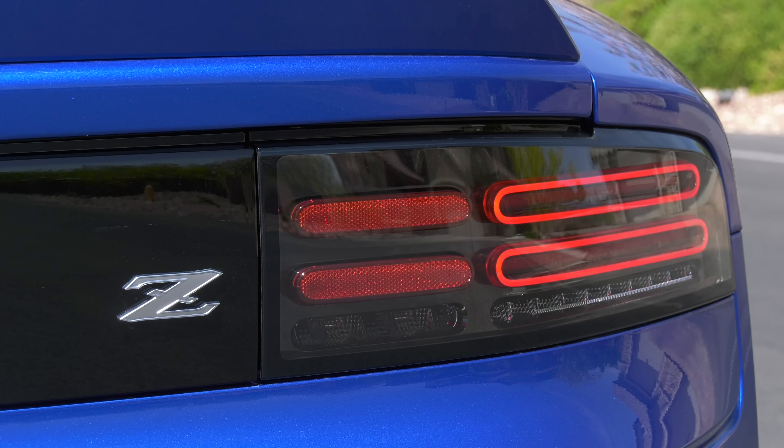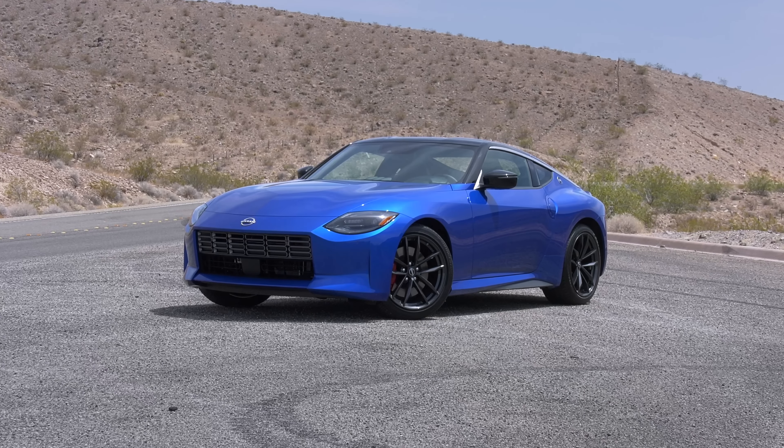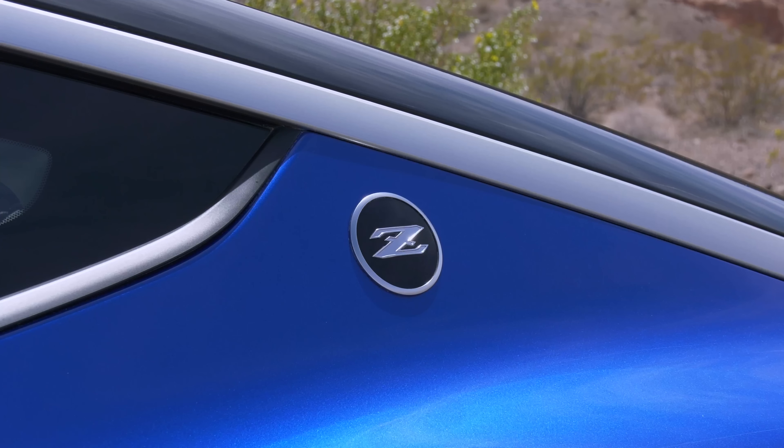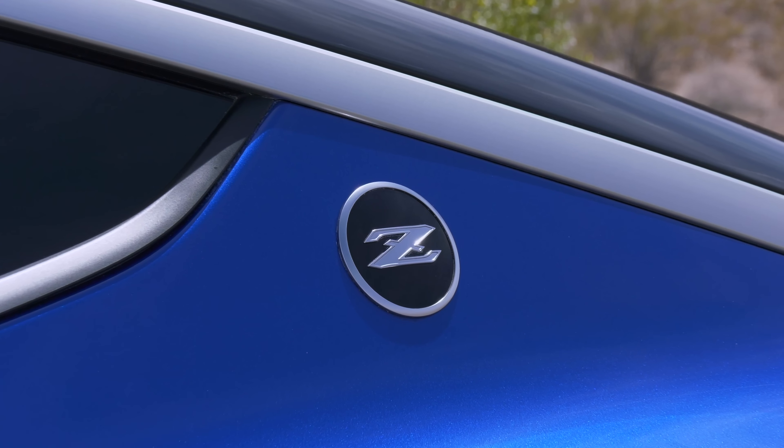It all leads up to this — the 2023 Nissan Z. No numbers, no extra X, just an elegant statement. Zorro would be proud.